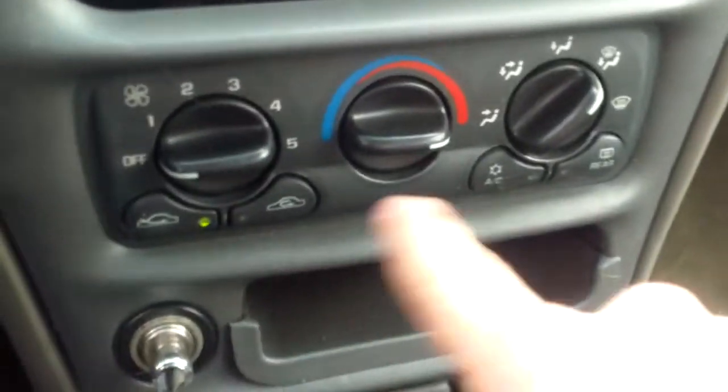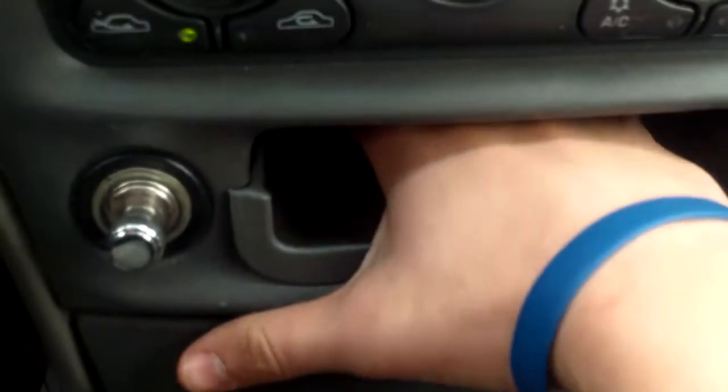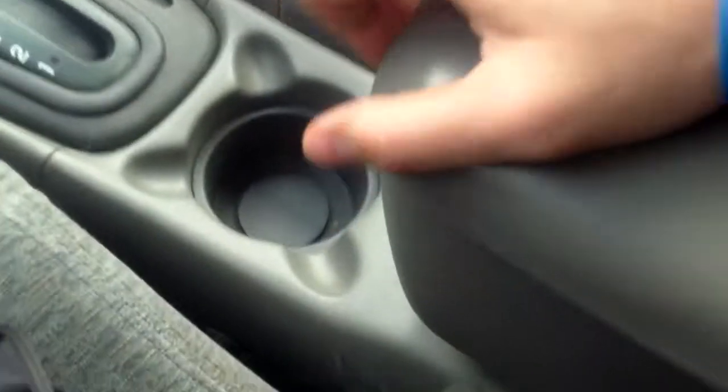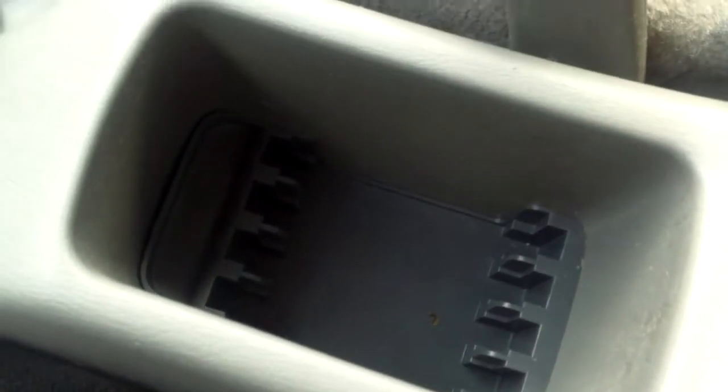Right back here you'll see all of our climate controls. There's a little storage cubby, a lighter, an ashtray, and a 12-volt charger. Inside of here we can see quite a bit of space, and if we lift that up, we've got some more space down there as well.